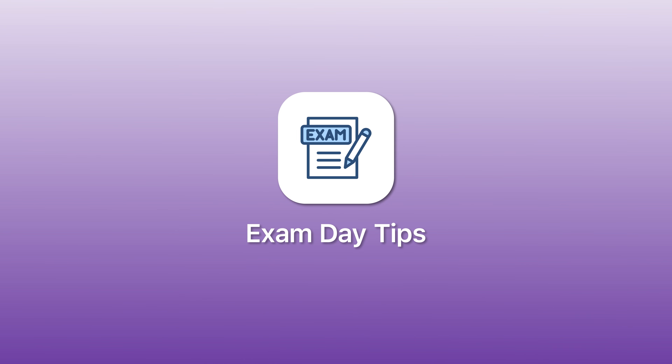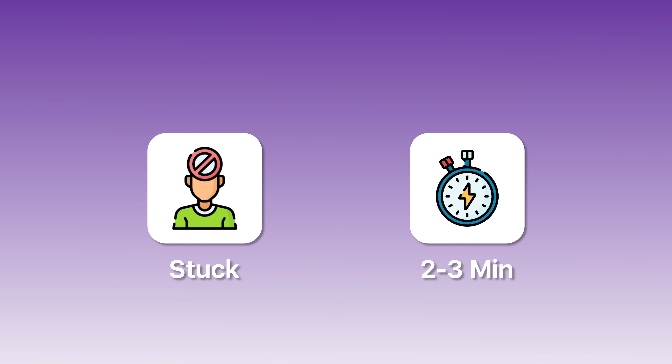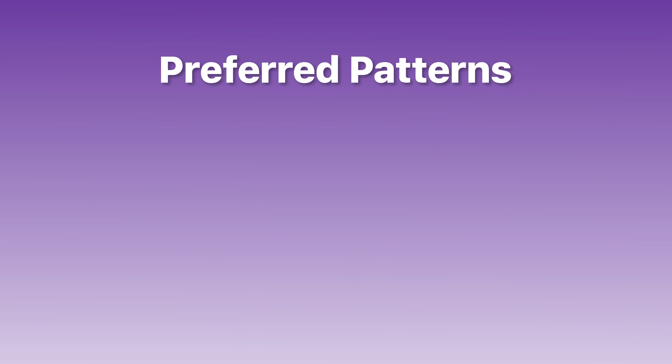Now let's talk about what to do when you're actually sitting the exam, because even small mistakes here can cost you points. First, time management: you have 130 minutes for 65 questions — that's two minutes per question. If you're stuck on something for more than two to three minutes, flag it and move on. For question strategy, these are scenario-based questions, so read carefully — they often bury key constraints in the middle, like cost, latency, or operational overhead. Eliminate obviously wrong answers first.